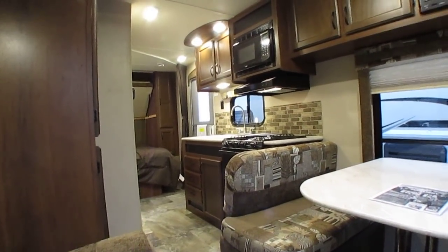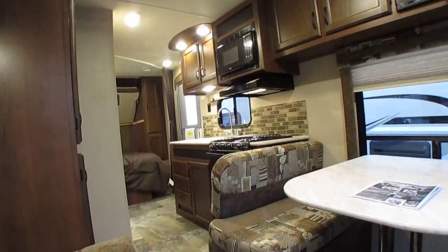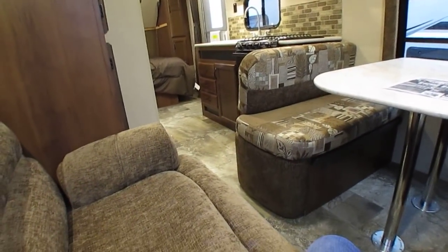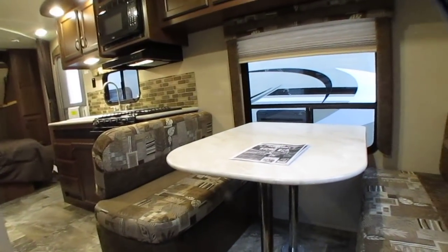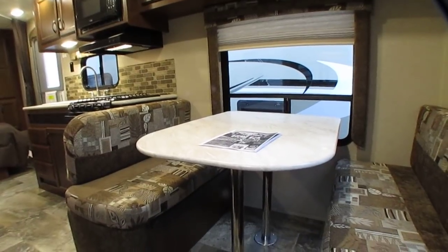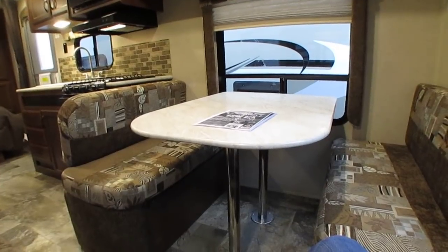Got LED lights in here so it doesn't draw a lot of battery power when you're boondock camping, and it doesn't get hot either. No carpet — linoleum, looks great. That's less clean up. Neat little camper, something totally great for the weekend or take it cross country.